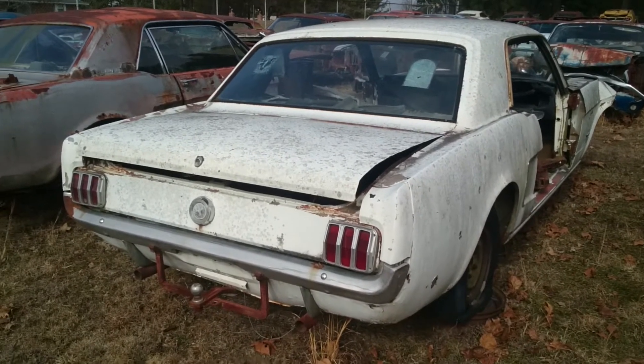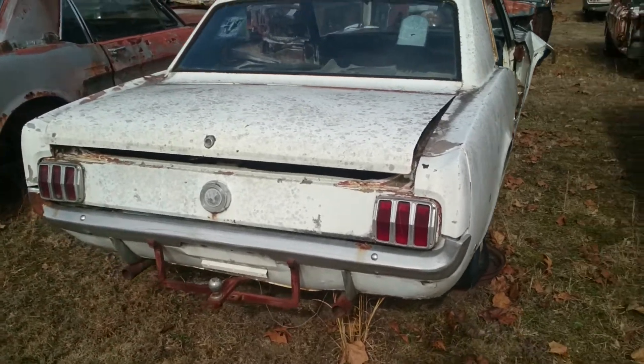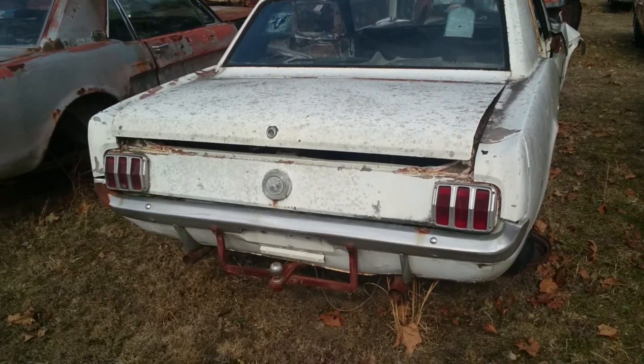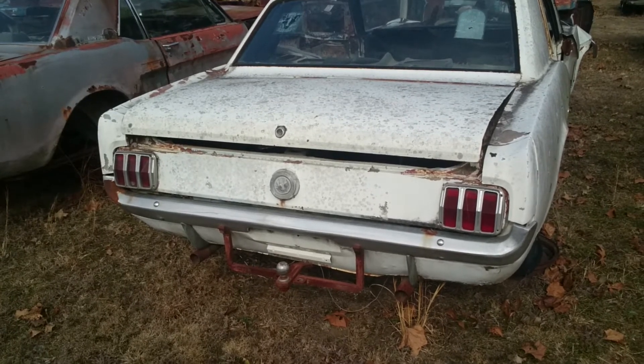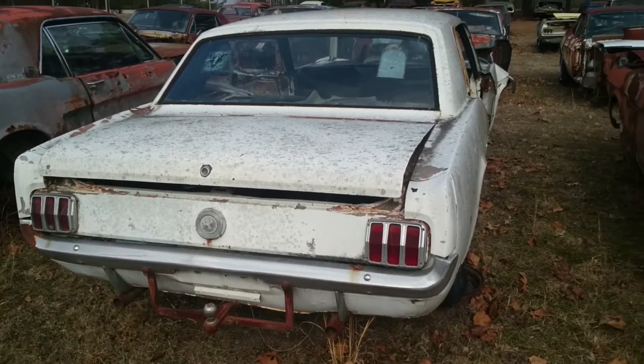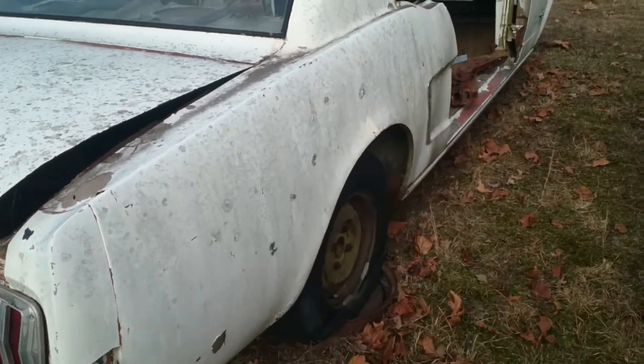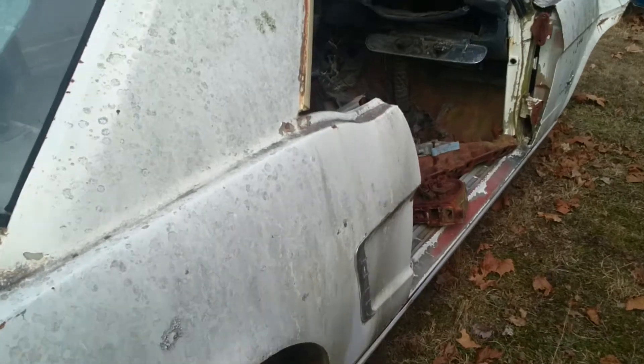The back of it looks pretty straight, pretty good. It has a hitch ball attached to it, which is pretty rare. The deck lid is still in good shape, the glass and rear panels are good, and the wheels will roll out easily.